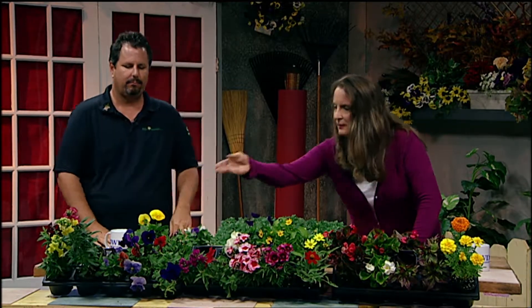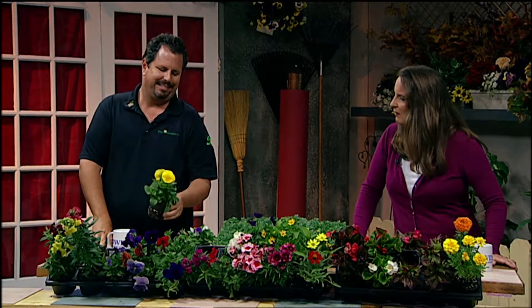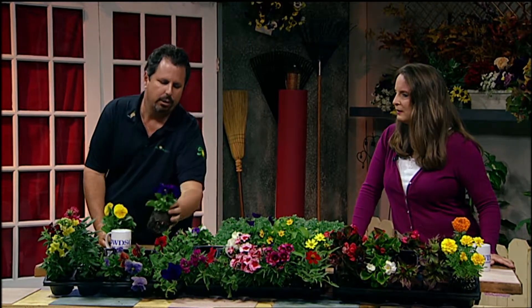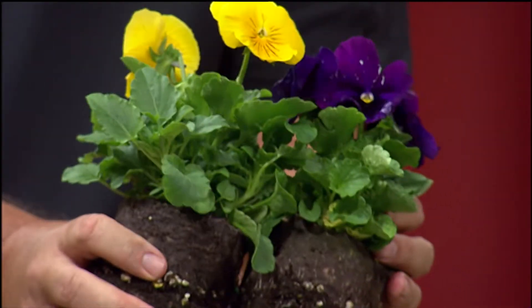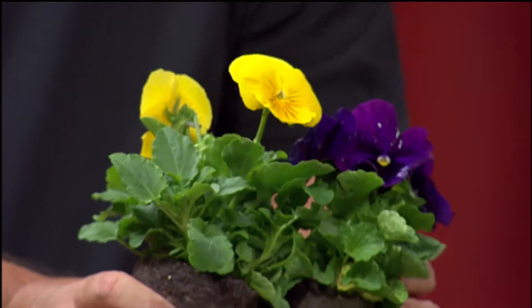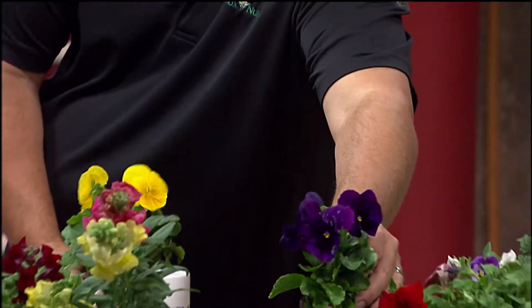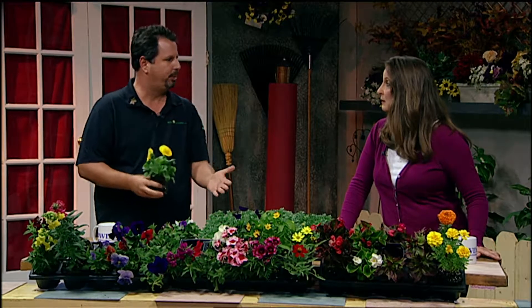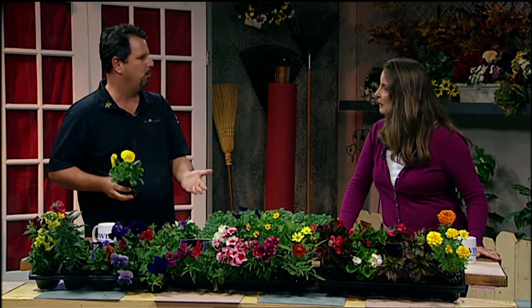Let's talk about these other pansies — this beautiful garnet red and some purple and yellow. The yellow is striking. At this time of year, these two planted together create such a contrasting color that is really very striking. It comes down to what the individual consumer wants. Sometimes you want complementary colors and sometimes you want contrasting colors. That's the beauty of flowers — there's no wrong answer.